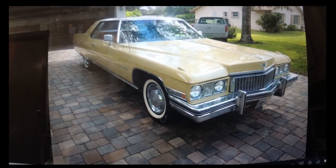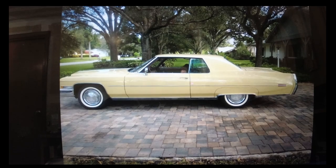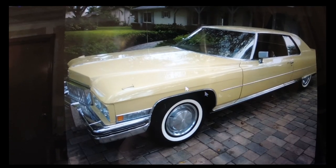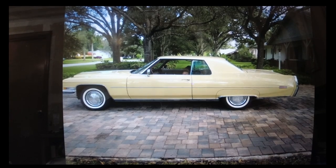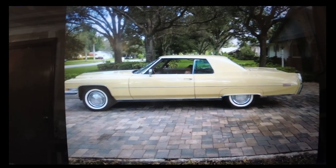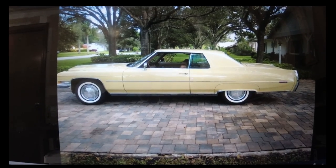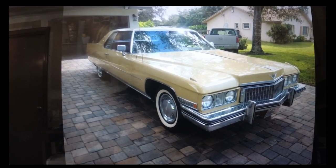We sold quite a few online, including this 1973 Cadillac Coupe DeVille in gold, which we sold on eBay to a collector in Chicago. The seven-day auction went really great — we could pick start and end times, reserve price, and all of that. It met reserve, was paid promptly, a car hauler showed up, and it was a happy buyer, happy seller transaction.